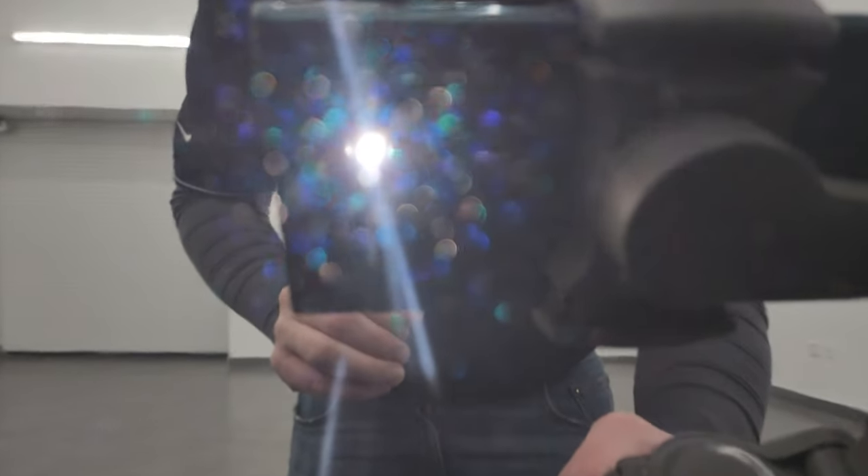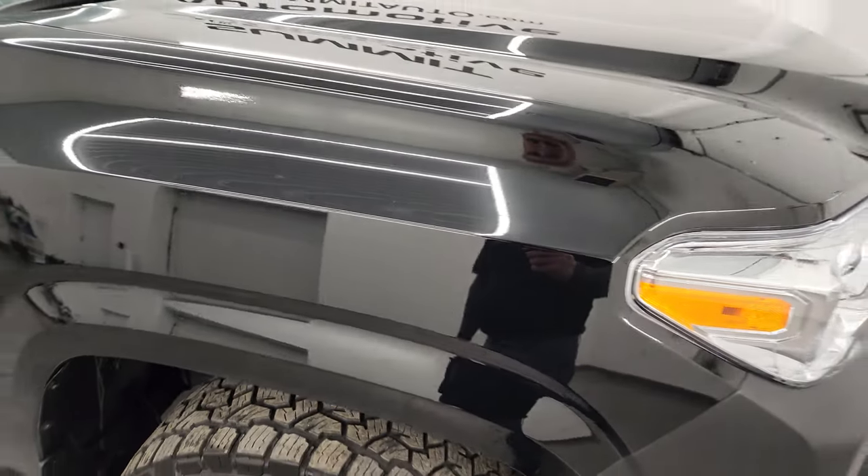Midnight black metallic — check out this paint. It's got a little bit of blue and purple and greens in the flake. You would never guess that just looking at it, but when it gets under the light it's really a cool color.